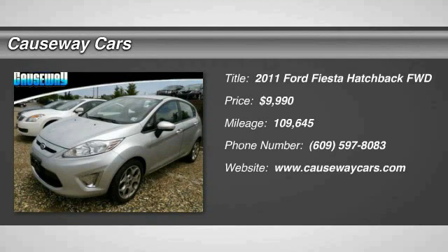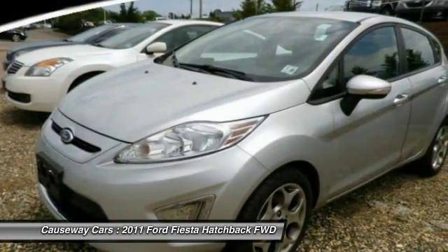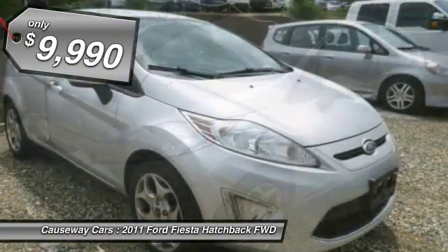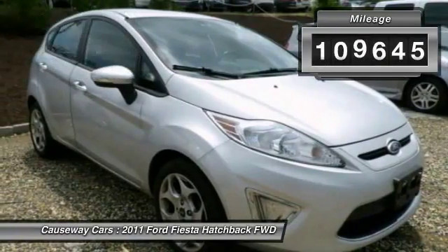The 2011 Fiesta. Ford will be offering a wide range of options and accessories on the Fiesta in a play to make the Fiesta highly customizable to fit the preferences of its drivers, and is priced below $10,000. This vehicle has less than 110,000 miles.